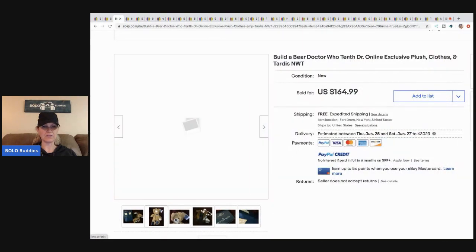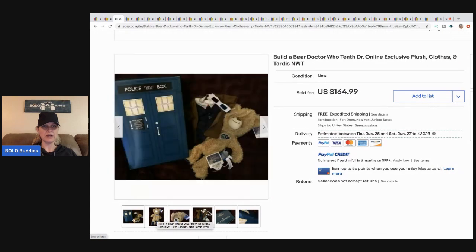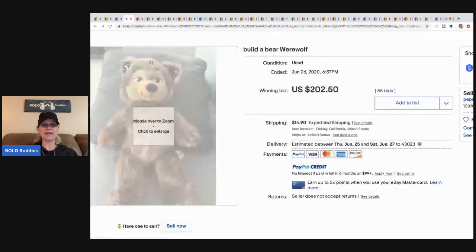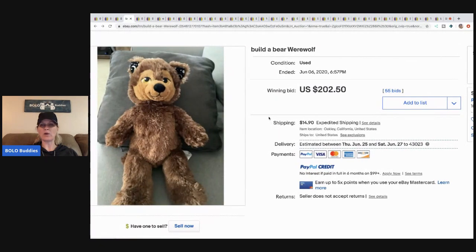The next item is this Build-a-Bear Doctor Who — it says it on the foot. This one was never filled up with stuffing, so maybe that's why it sold for more. It looks like it's an exclusive, and it sold for $164.99. I believe that was an auction.